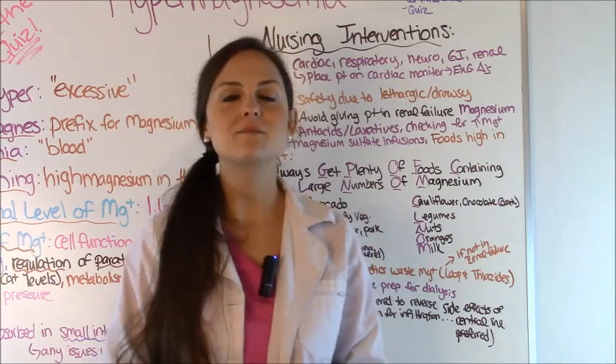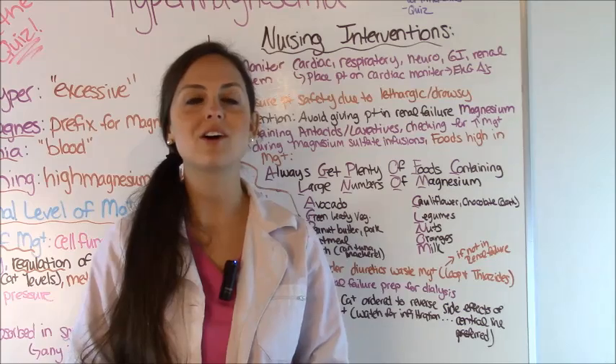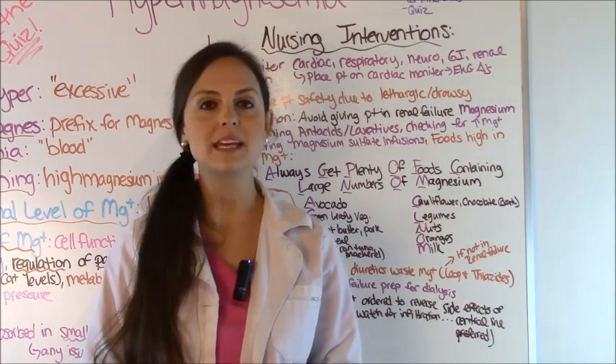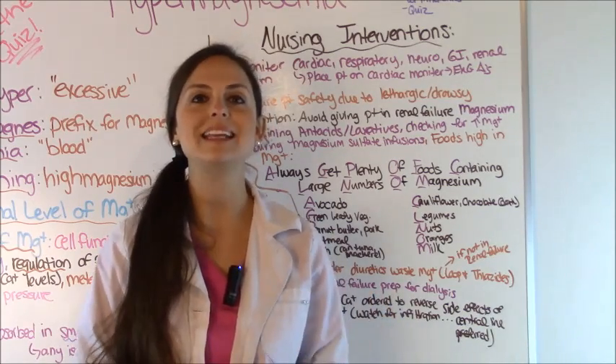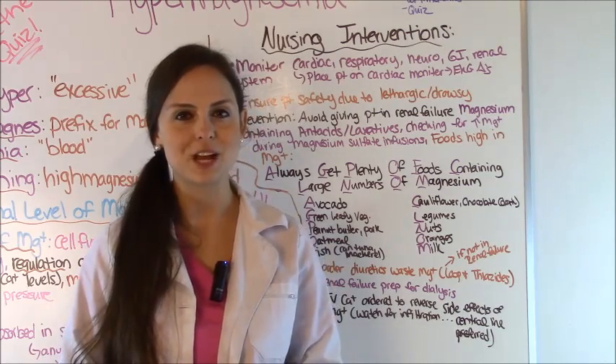That is a little bit about hypermagnesemia. Now go to my website RegisteredNurseRN.com and take the free quiz that will test your knowledge on hypo and hypermagnesemia. Thank you so much for watching and please consider subscribing to this YouTube channel.